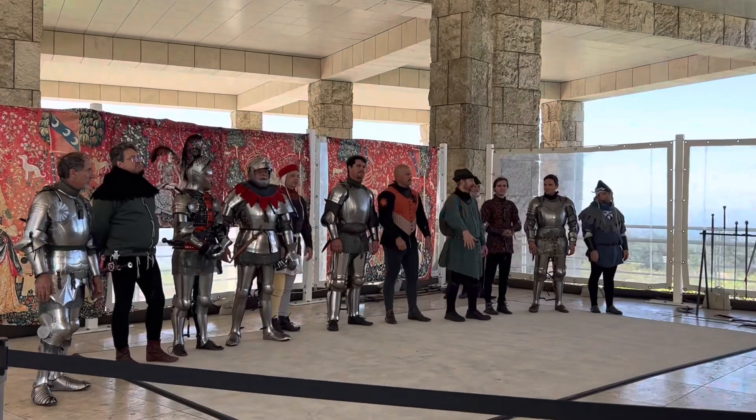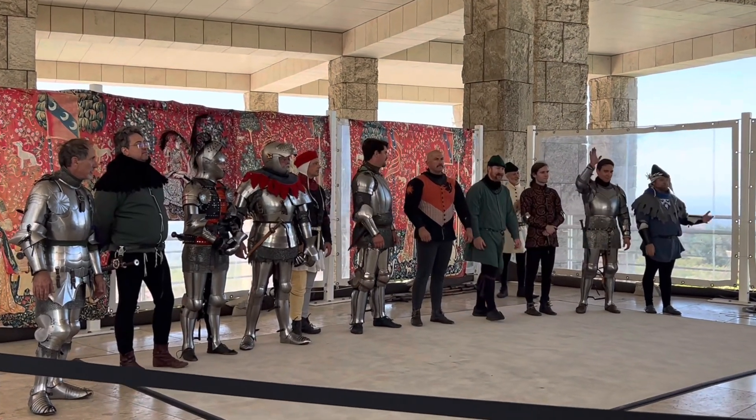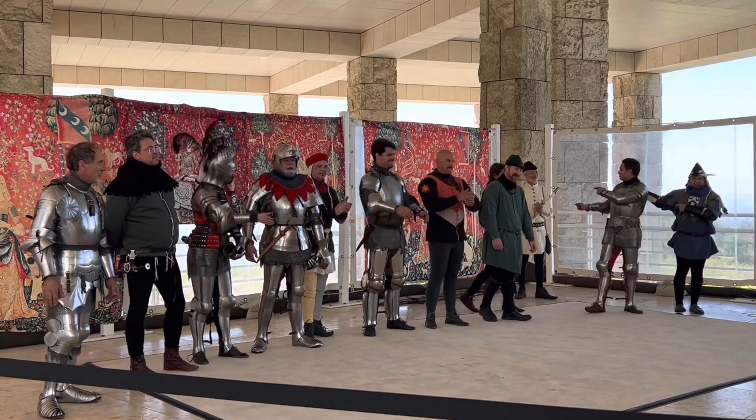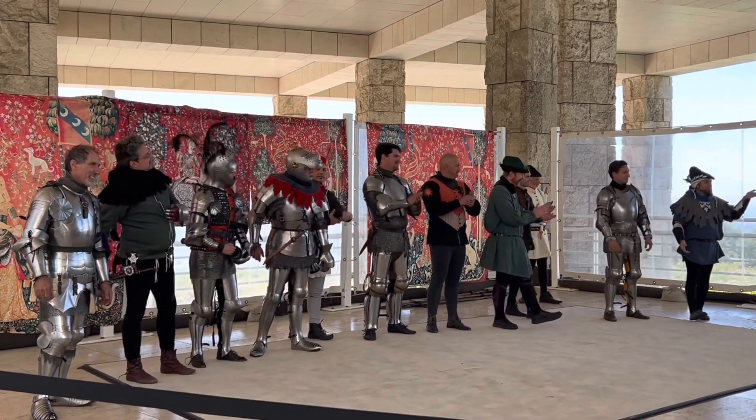Ryan, Reese, Ryan in the background in the cream color who won't acknowledge anything, Patrick, and Jeff. Thank you all.